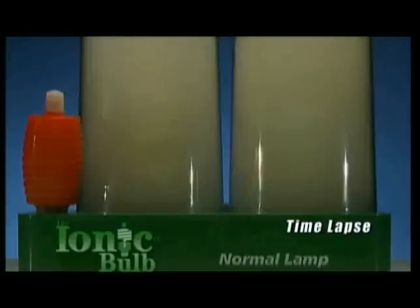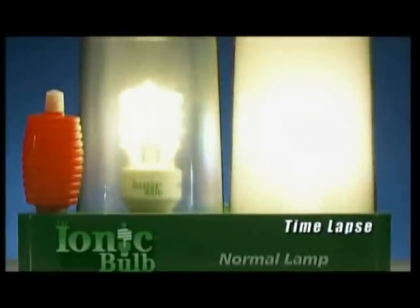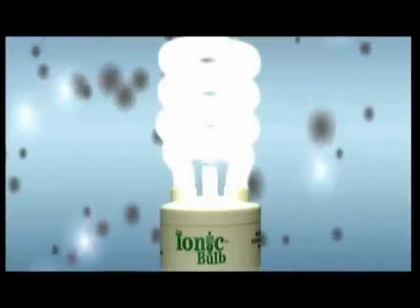We put a regular bulb next to an ionic bulb in separate chambers. Next, smoke was added. The bulb works silently, and in just seconds, the air inside the ionic bulb chamber is completely clean. It works by emitting powerful ions, which attach themselves to pollutants, removing them from the air entirely.